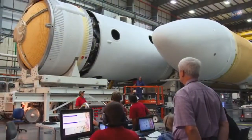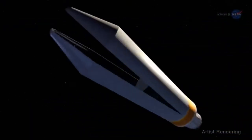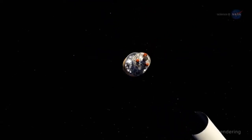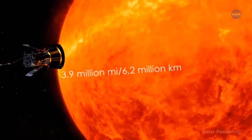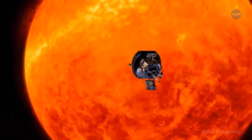In 2018, the Parker Solar Probe will launch from a Delta IV heavy rocket and travel approximately three months to take its first swing by the sun, right through that atmosphere. Over seven years, it will get ever closer until ultimately it's within 3.9 million miles or 6.2 million kilometers of the sun's surface.